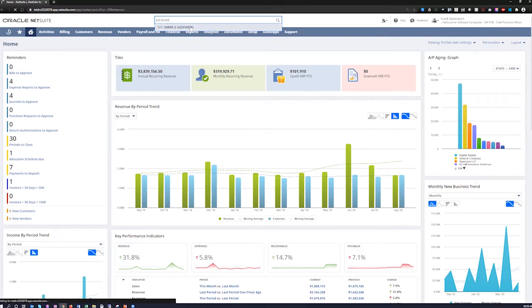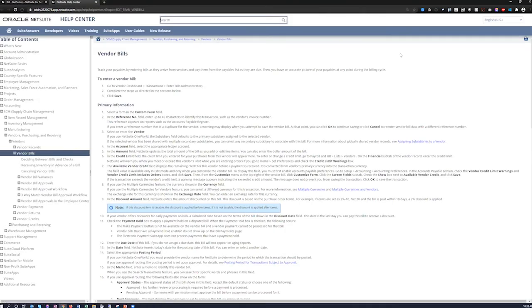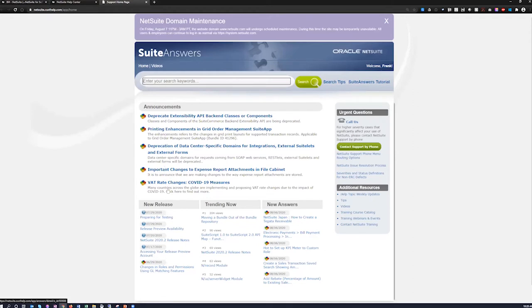Drilling into a vendor bill, you can see who it's for, that it's paid in full, what expense it was, and you can add a file to it. Clicking on Help takes you to contextual-based help — because the system knows you're on a vendor bill, it takes you directly to the vendor bill section of the help documentation. There's also a full knowledge base where you can type in errors, watch videos, or review support cases, enabling a lot of self-help if you experience errors or have questions about how to use the system.